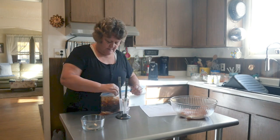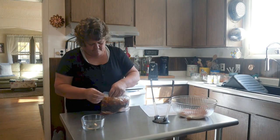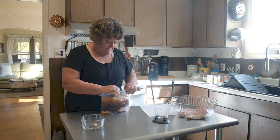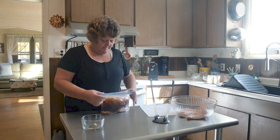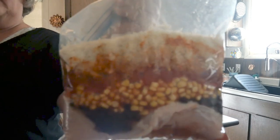Sometimes these are just a booger to seal, aren't they? There we go. I think we got it. There, it's sealed. That looks beautiful. See the layers in that? Absolutely gorgeous.